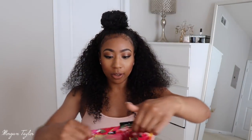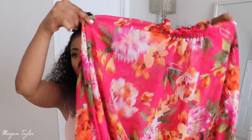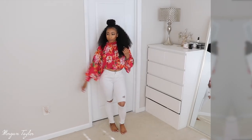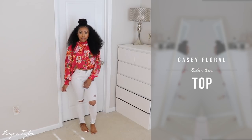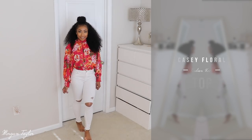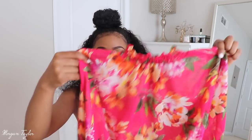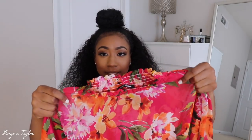I also got this floral top, which I thought was beautiful — it reminds me of Cuba or the islands. It's super beautiful in person. I'm usually not a fan of things around my neck but I do like this one. It has ruffles, and the same detailing on the collar, the arm, and at the bottom. This definitely looks cute with some white pants and heels. I got a size medium and I really love this item.